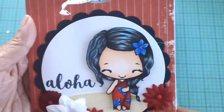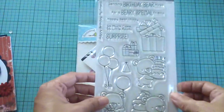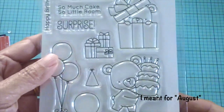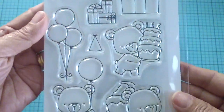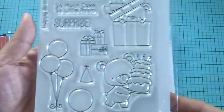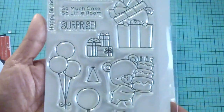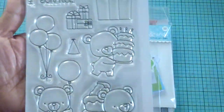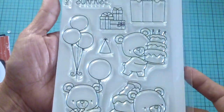Here is my design team stamp for this month. This is called Berry Special Birthday from MFT Stamps, and it's still available at Jamie's shop as I'm recording this video. I will be showing you a ton of projects using this stamp set, so stay tuned for that.